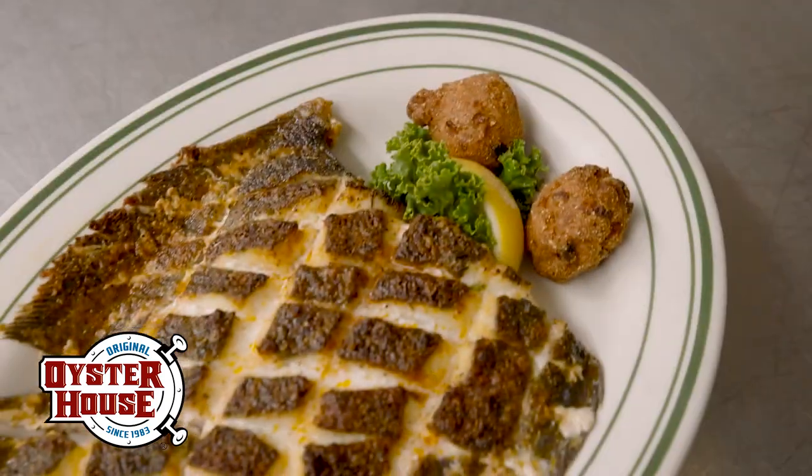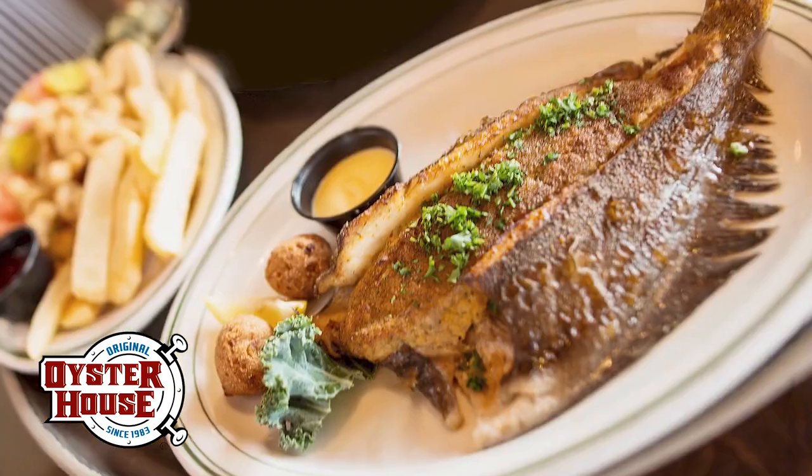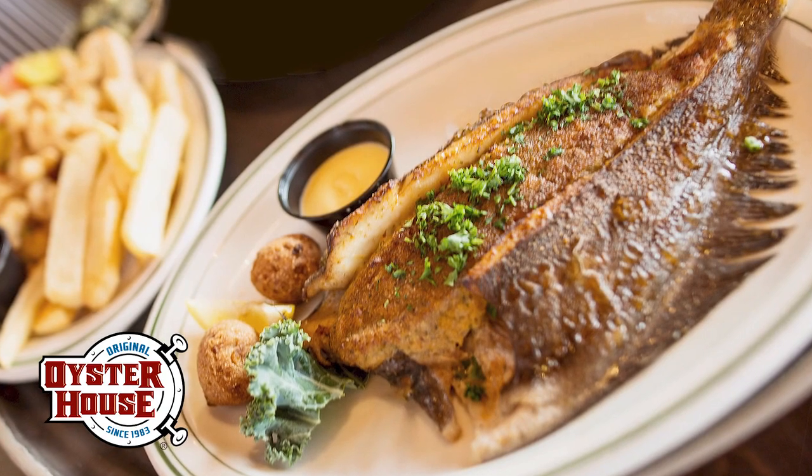One of our best signature entrees has to include our whole flounder. It can be prepared fried, broiled, blackened, or stuffed with crab meat dressing and a side of hollandaise.